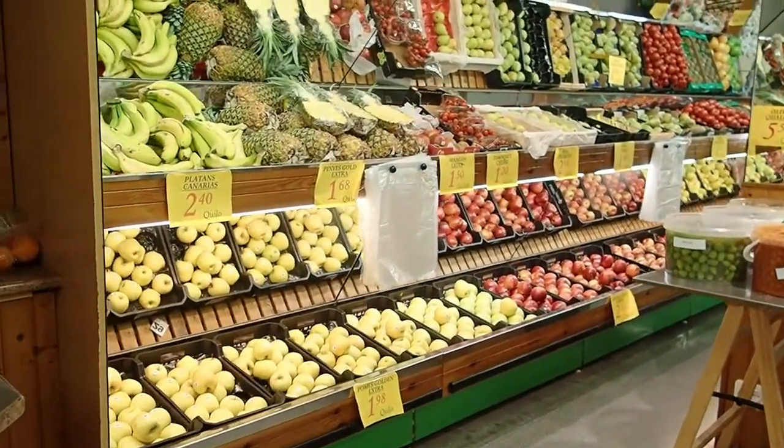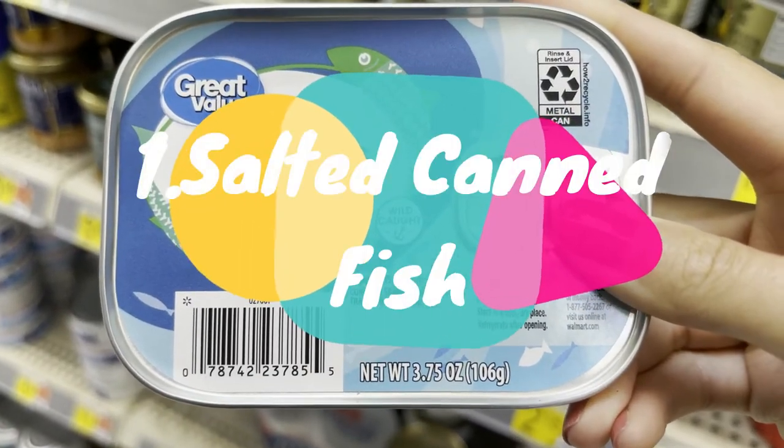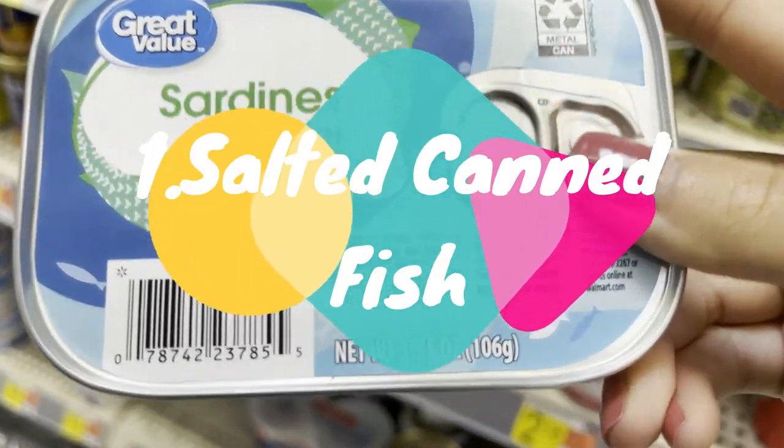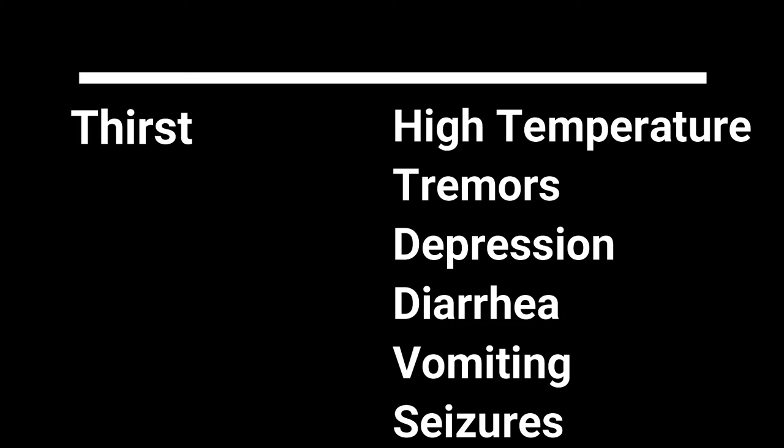One of the foods that a lot of raw feeders buy when shopping around is salted canned fish. One of the lesser risky symptoms of our dogs consuming salt is that he'll be very thirsty. But the more risky symptoms include high temperatures, tremors, depression, diarrhea, vomiting, and even seizures.